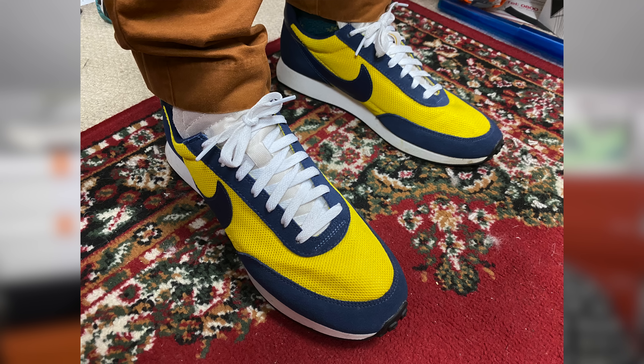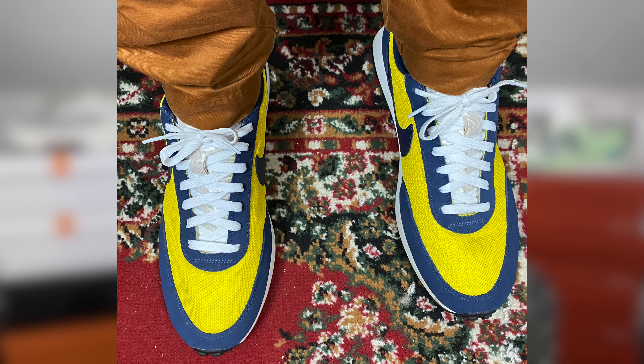Shoe check today — we are rocking the Nike Tailwinds, a beautiful blue and yellow colourway. Very, very comfortable on foot as well. I think they look really fetching with the brown work trousers.